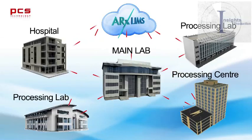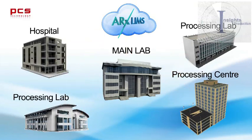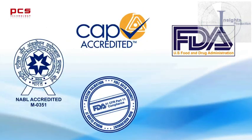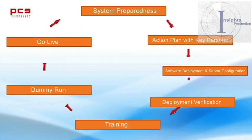ARX LIMS features a cloud-based multi-tenant data architecture that is user-friendly, scalable, and flexible, resulting in low operational cost and high productivity with accuracy and speed, resulting in near-to-paperless operations. ARX LIMS complies with regulatory requirements. Installation support, training, service, and quality checks are part of PCS's time-tested deployment process.